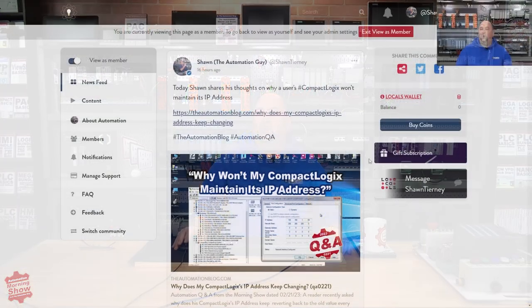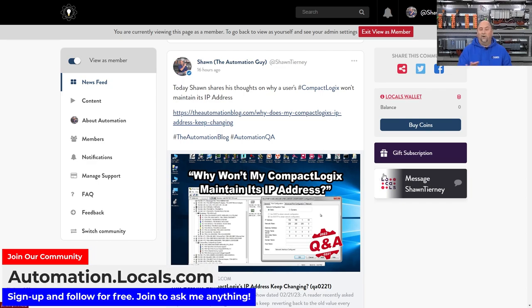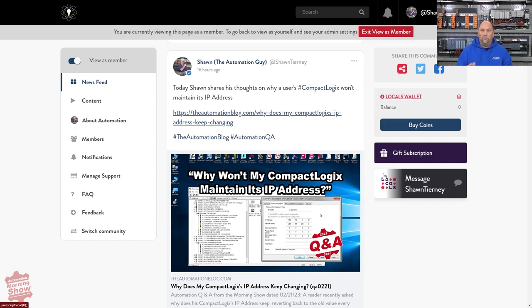With that, we'll go over to our community at automation.locals.com. That's where you can follow everything I do on the Automation Blog, on YouTube, anywhere — completely free. But if you do want to support the show and buy us one cup of coffee a month or more, you can do so here as well. You'll also gain access to post your own questions, answer questions, and message me directly.